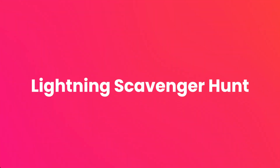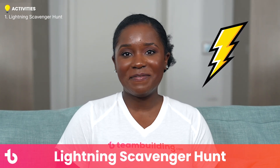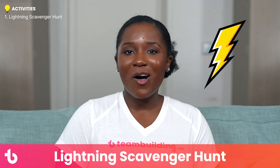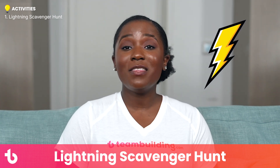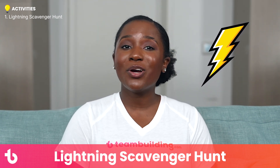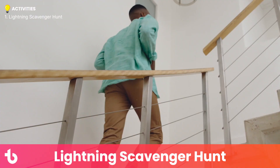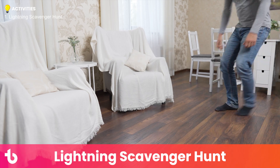Activity number one: Lightning Scavenger Hunts. Lightning scavenger hunts are one of our all-time favorite online team building activities. In this twist on the go-get-it game, a game leader calls out objects one by one. Players race around their homes to be the first person to grab the item and show it on screen. This game is a fantastic energizer that gets team members up and moving instead of sitting and staring at a screen.